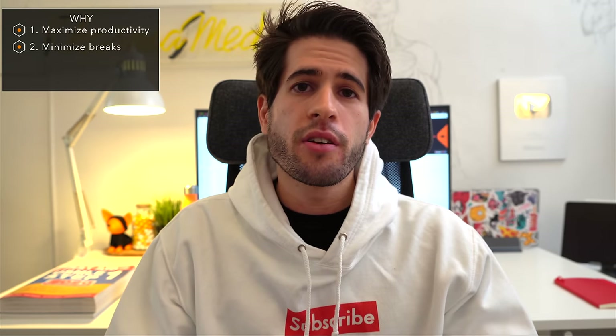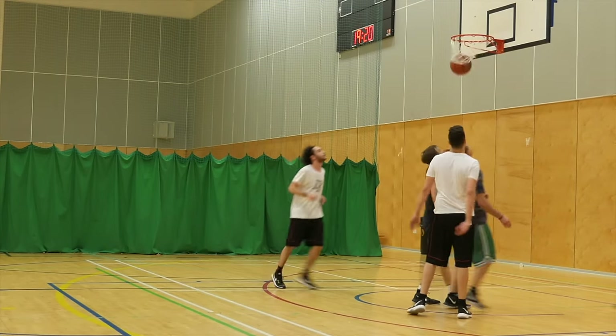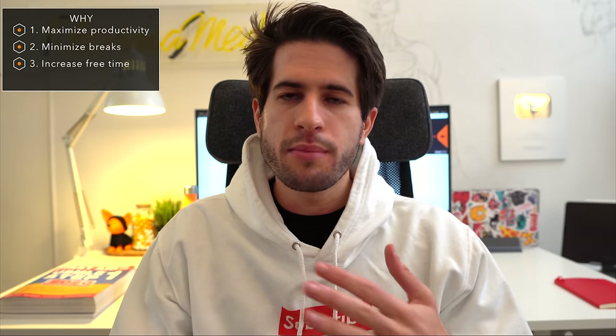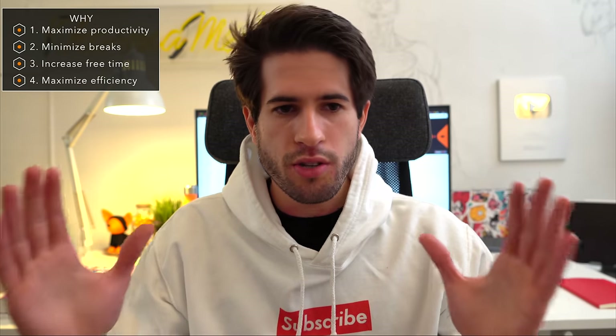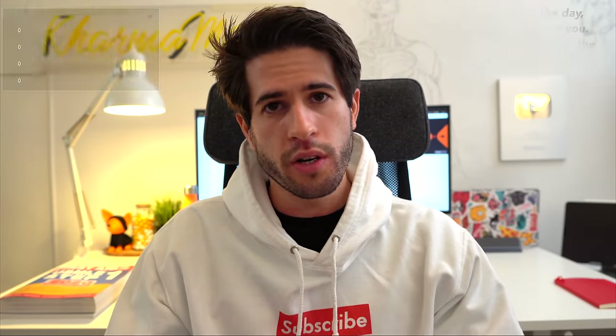One thing I really like about doing two four-hour blocks is that I'm done with pretty much all the work I need to do by 7 p.m. Imagine doing eight hours of productive work and being done by 7 p.m. — that leaves so much free time for exercise, socializing, video games, making YouTube videos, or basically anything you want.